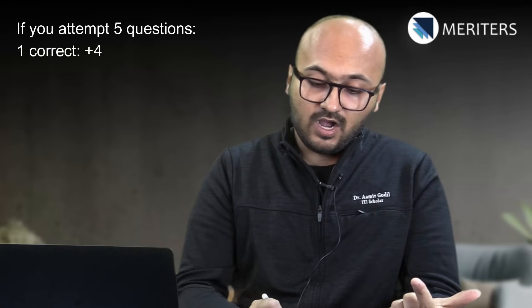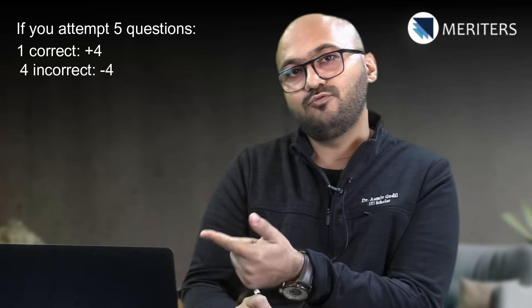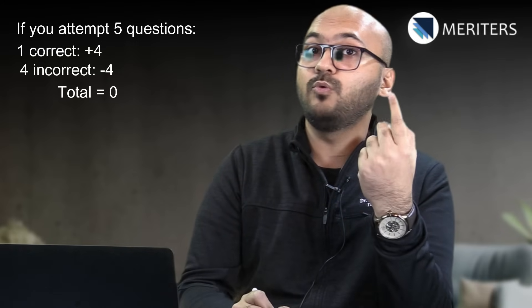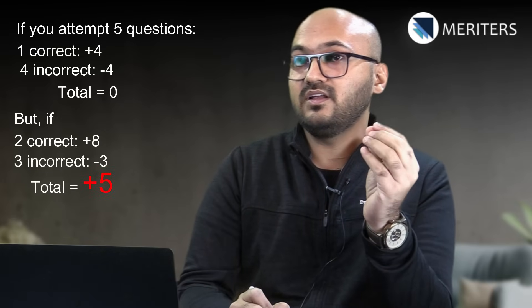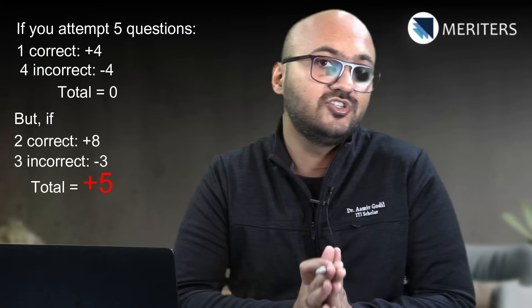If you have plus four for a correct answer and minus four for four incorrect answers, but if you make one good guess — you get plus eight and minus three — so you get five net points. If you do the math correctly, you will have a very major advantage in smart guessing.